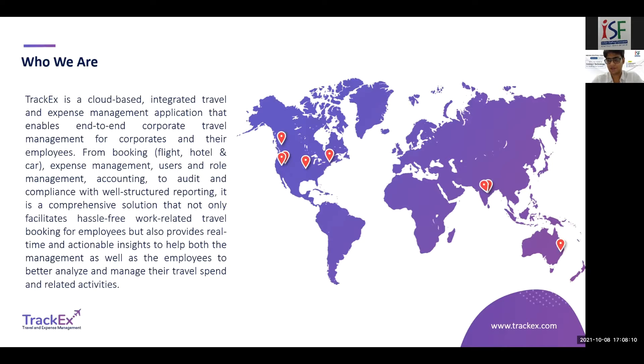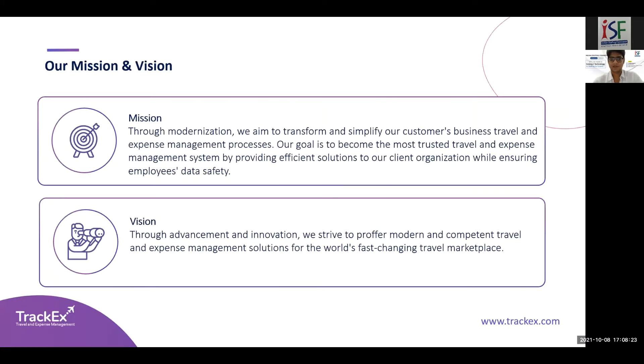Employees can book at their convenience — a flight, a hotel, a car reservation. By the time you reach the destination, everything will already be set and your travel is sorted. Our mission is to simplify all these business travel needs as well as the expense management and reimbursement process, bring transparency, and bring insights into the organization on how to allow for efficient travel.